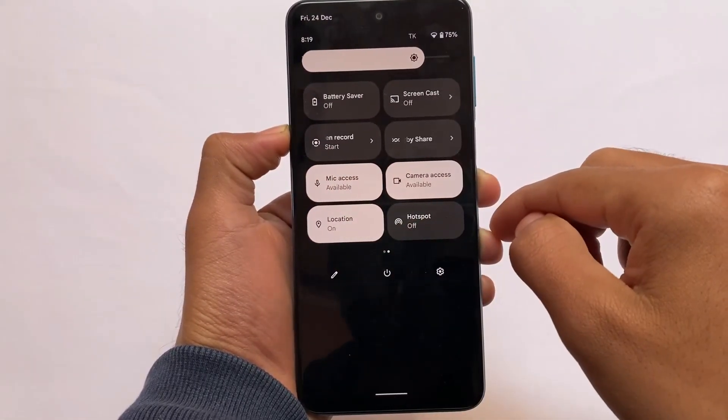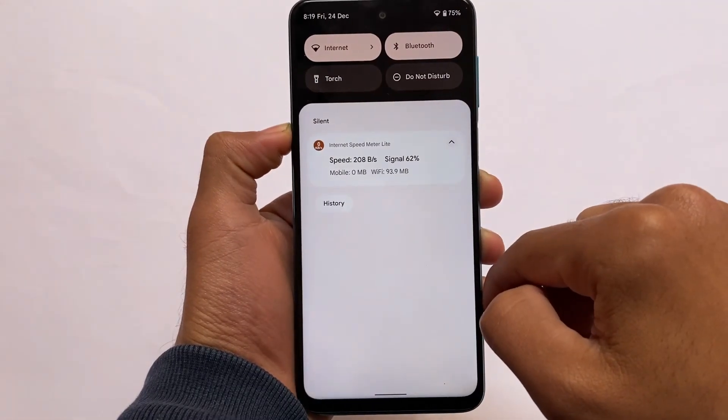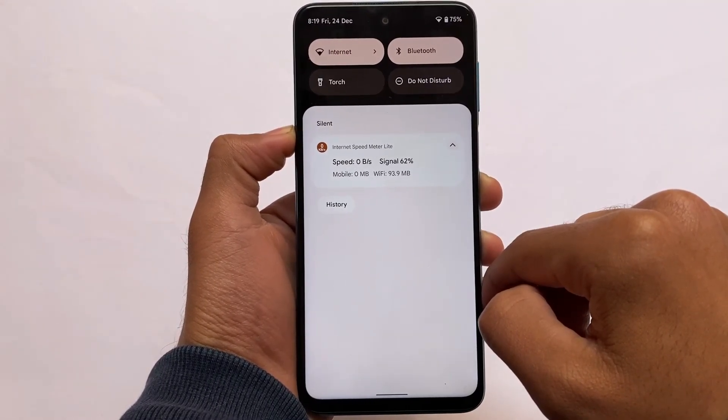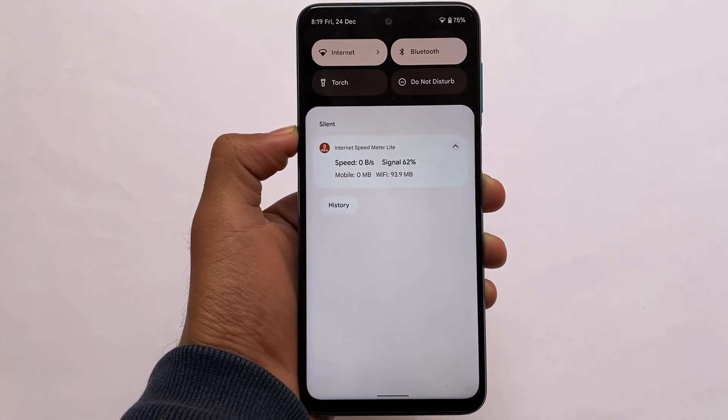I'm not sure about the white background, but if you want to enable some other customizations like quick settings grid, separate mobile data and Wi-Fi icons, etc., there are Magisk modules available for those things. I've made a video on those, so make sure to check out all the Android 12-based Magisk modules and give it a try.